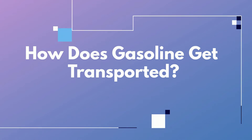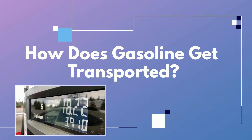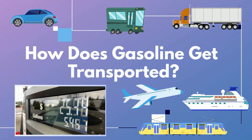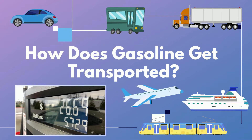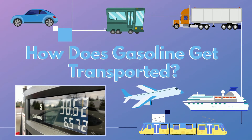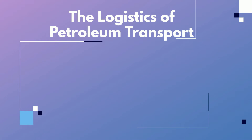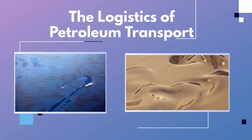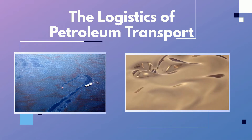How does gasoline get transported? With oil and gas prices always a topic of conversation, especially when they're high, and the ongoing need to fuel cars, trucks, buses, trains, boats, planes, etc., one element that's not always top of mind, but is very important to consider, is just how gasoline gets transported. The logistics of oil, gas, petroleum, or any variation of these is a bit different than other products due to their liquid nature and potential environmental impact. So without further ado, here are the ways gasoline and other petroleum products are transported.